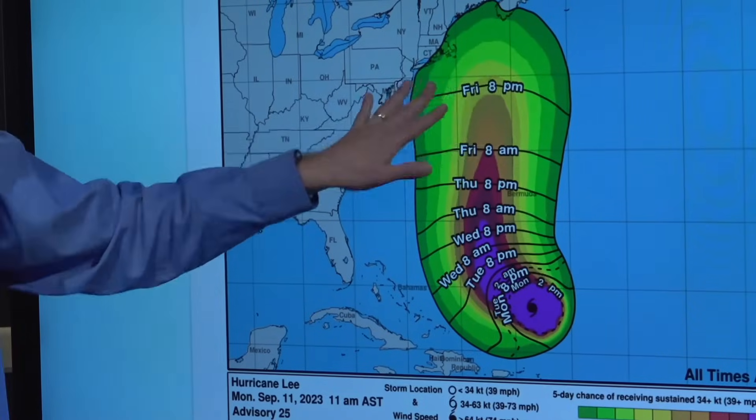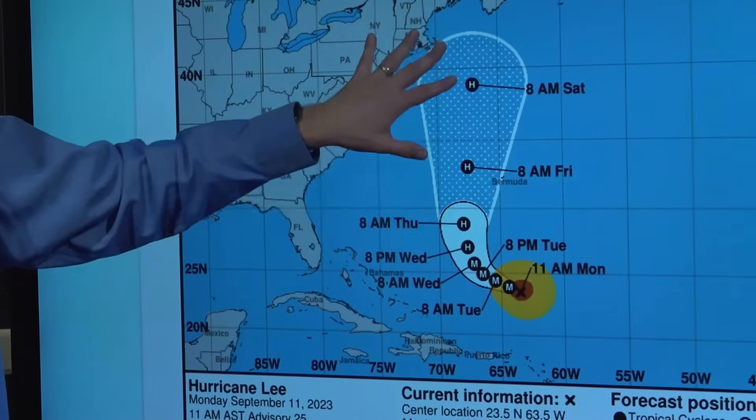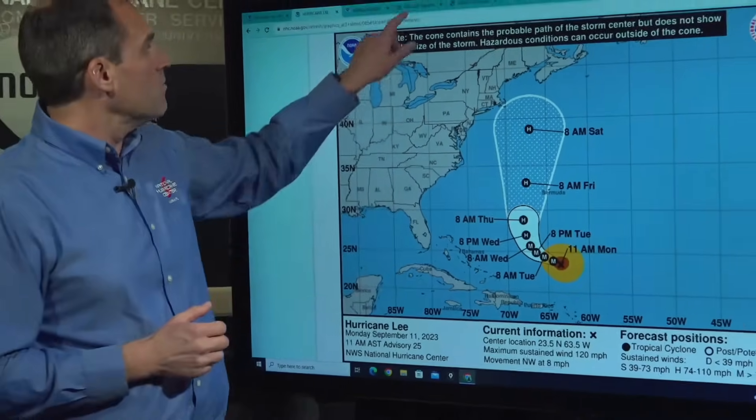The most likely time of arrival for those winds would be sometime during Friday night or into Saturday morning. There's still a lot of uncertainty as to the exact track of Lee and how close it will get to the coast of New England and Atlantic Canada over the next several days. But certainly the potential for significant impacts — again, with a growing storm in terms of its size and impacts.